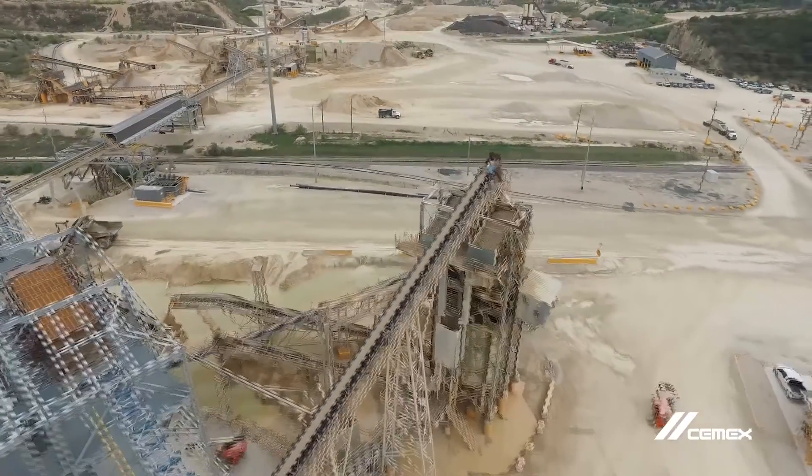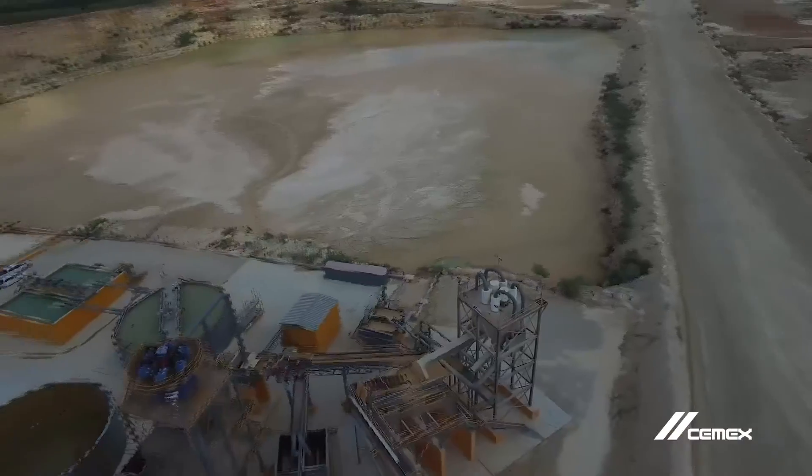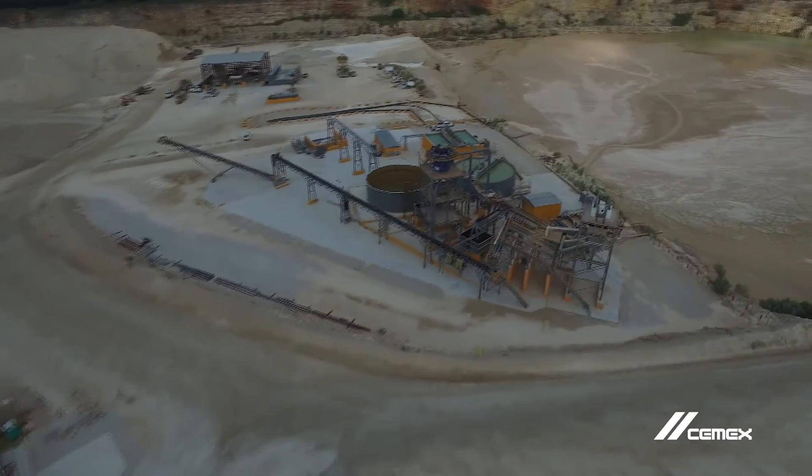At the Cemex Balcones Quarry in New Braunfels, Texas, a water recycling system cleans and reuses 90% of the water required in the production of aggregates.